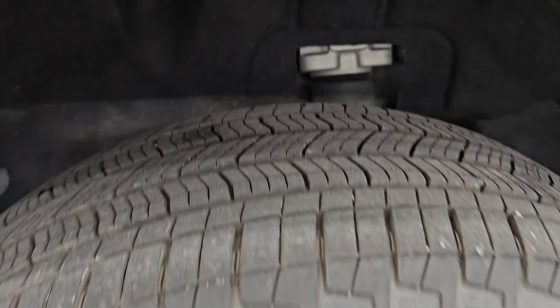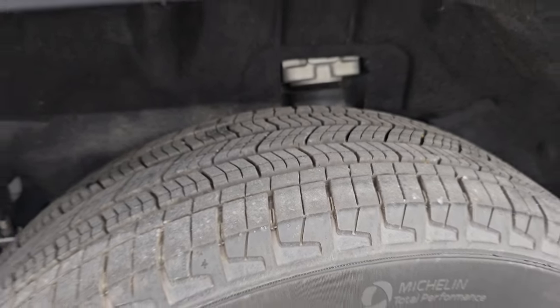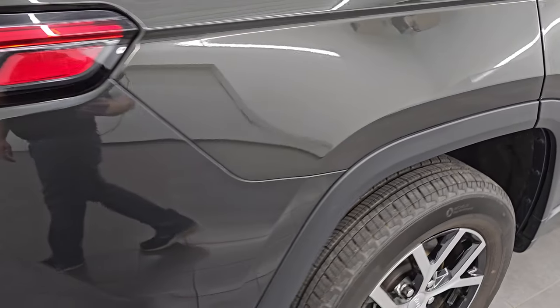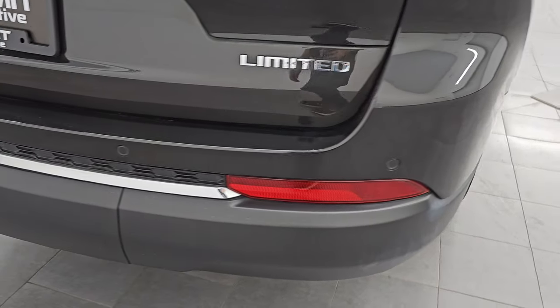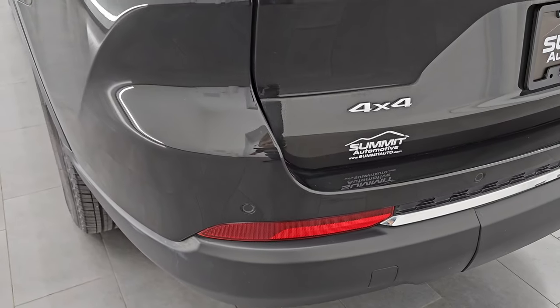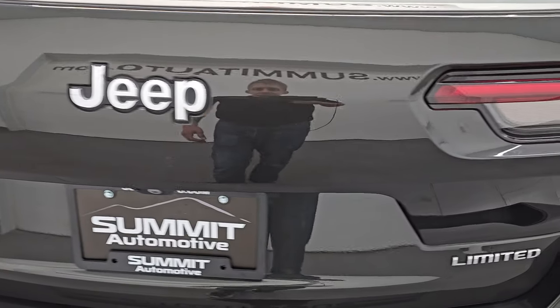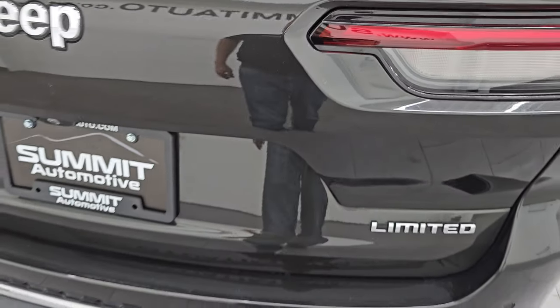The back wheel is in excellent shape and the back tires have just as much tread as the front tires. Coming around to the back of the vehicle, you get the LED tail lamps and the backup parking sensors. Rear bumper is in great shape — didn't see any dents, dings, scuffs, or scrapes — and the rear gate is in really nice condition as well. This is a power lift gate.